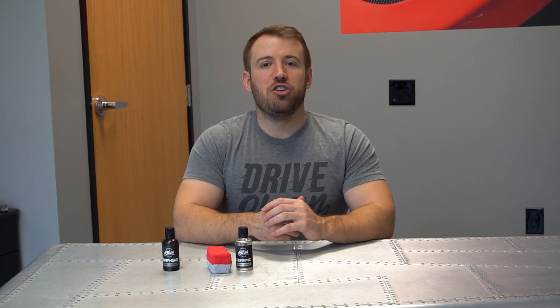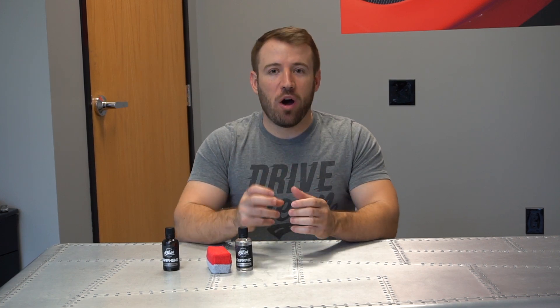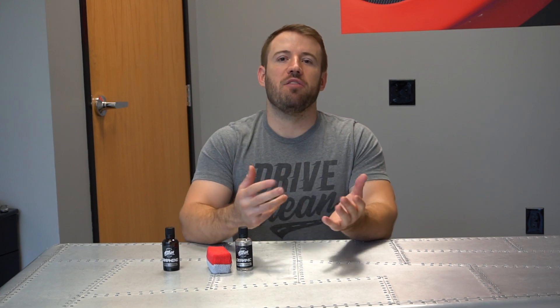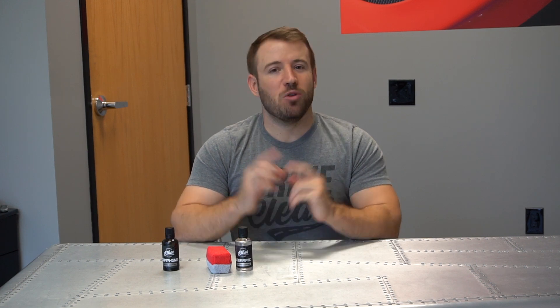Stay tuned — in the near future we'll do a full in-depth application video of the ceramic matrix coating showing you how it's applied, how easy it is, and the awesome results you can achieve. If you have any questions, please feel free to leave a comment below. As always, subscribe, like, comment, and stay tuned for the next video. We'll talk to you guys soon.